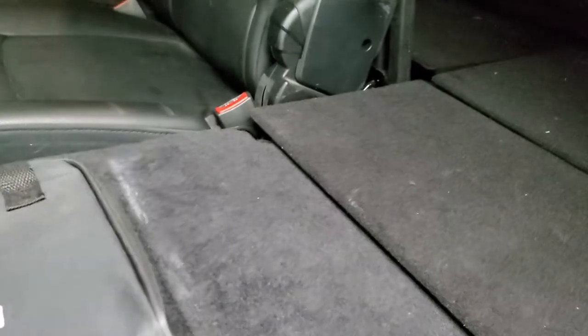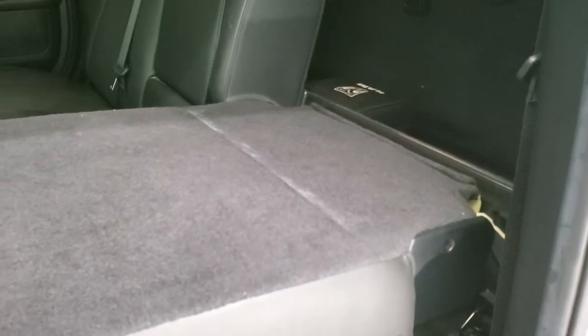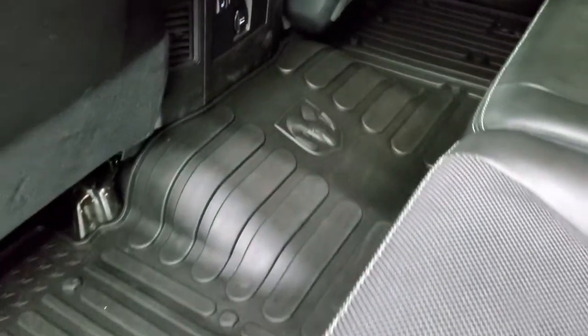It comes with the fifth wheel and gooseneck package storage in the floor, plus a storage bin underneath. The other way you can configure the seat is to just put the backrest down — that gives you a higher flat floor and a more enclosed storage area where things aren't going to roll around as much. Really cool stuff on these Mega Cabs. The back seats are heated, with heated seat buttons on the outboard side.